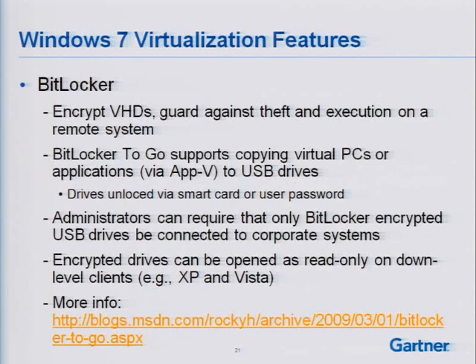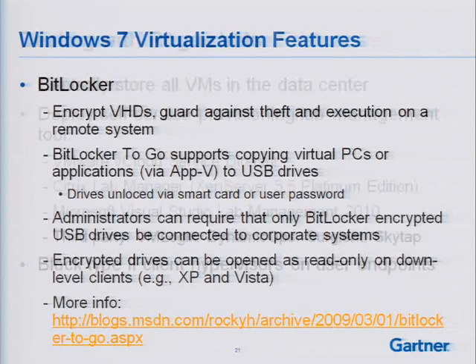BitLocker is a good feature in Windows 7 — it allows me to encrypt virtual hard disk files, so I can get greater granularity if I'm using Windows 7 Virtual PC. I can also use BitLocker on VMware Workstation virtual machines, giving me capabilities to secure the actual virtual disk files.